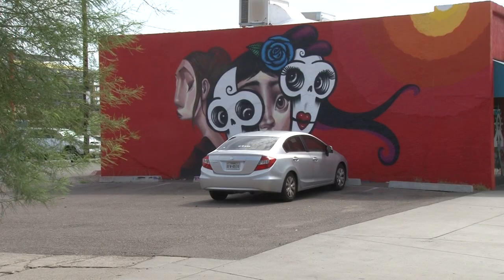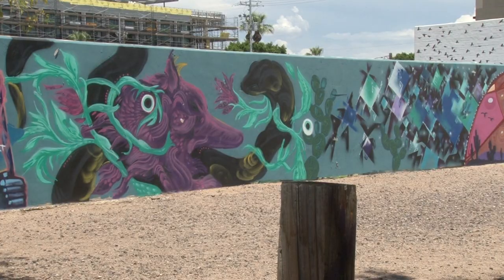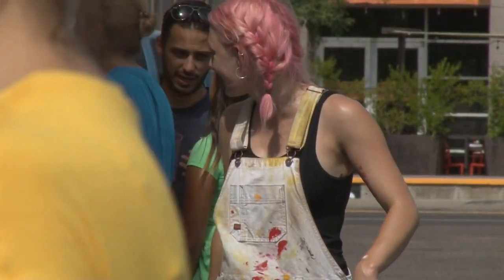Roosevelt Row Art District in downtown Phoenix is the home of many murals. The latest mural added is by artist Kayla Newnham.